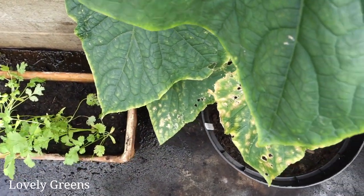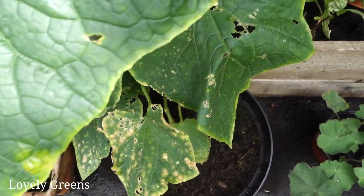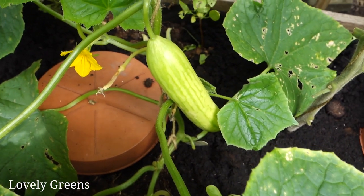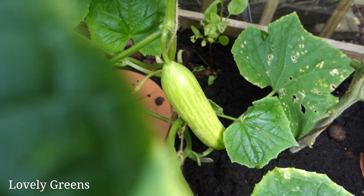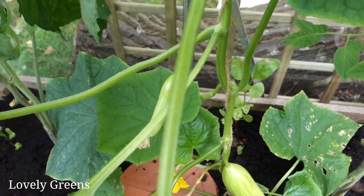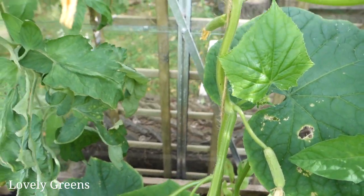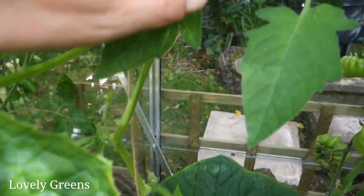Next to this pot of coriander is a cucumber — it's a variety called Deli Star and it has light green skinned cucumbers like that. That one's ready to be picked and we've been picking quite a few off of it already. As we head up the vine, which I've trained around a string, you'll see even more cucumbers forming, and as we get up a little bit higher we'll even see some flowers.